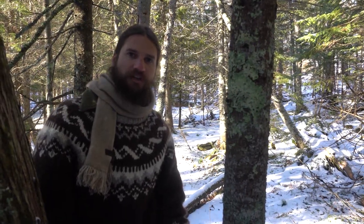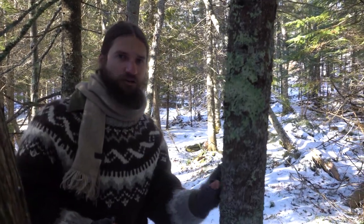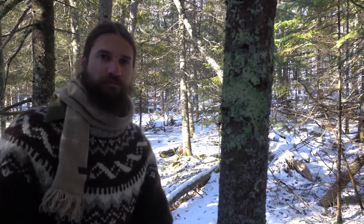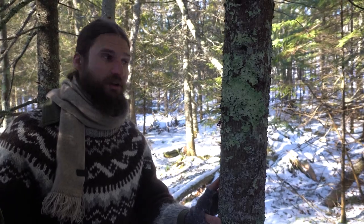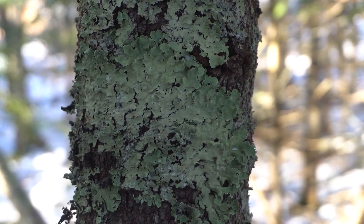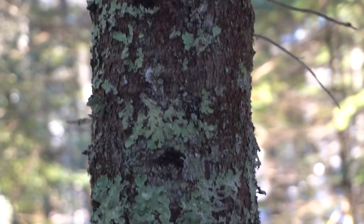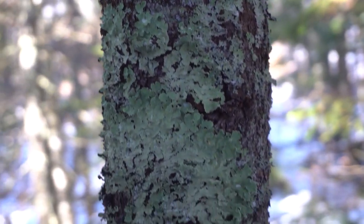Some lichens are pretty generalized in their preferences. What we have here is green shield lichen — it will grow on conifers, hardwood, and rock. It's really generalized and also has a pretty set growth rate of about five millimeters per year. So a patch like this might be a decade or more old; you can age the lichen by the size of the patch. It's your most common green lichen on trees.